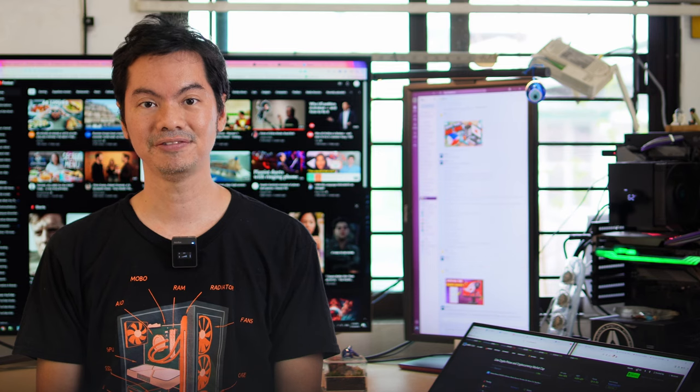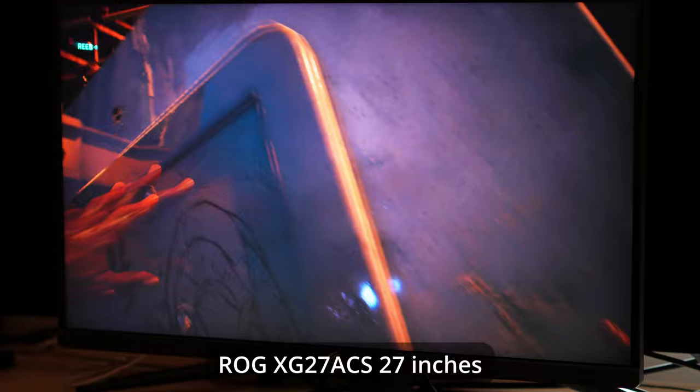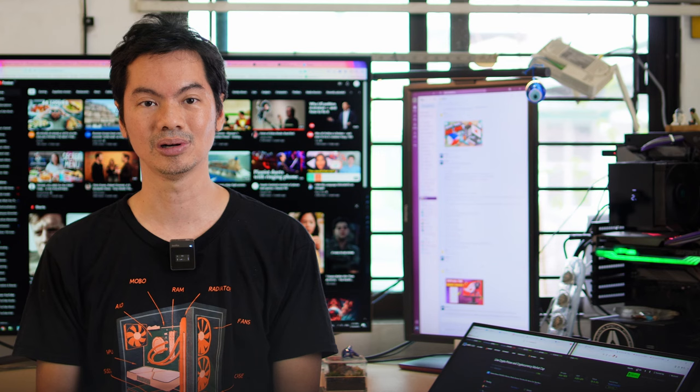Speaking of color, I've also been a fan of the stock ASUS color profiles, and they did an excellent job again with the XG278CS. I didn't feel the need to fiddle around with any settings. Out of the box, the monitor looks good.